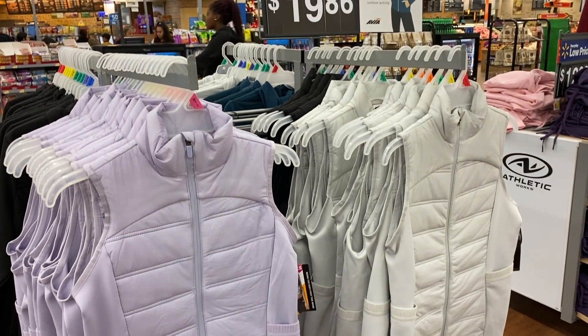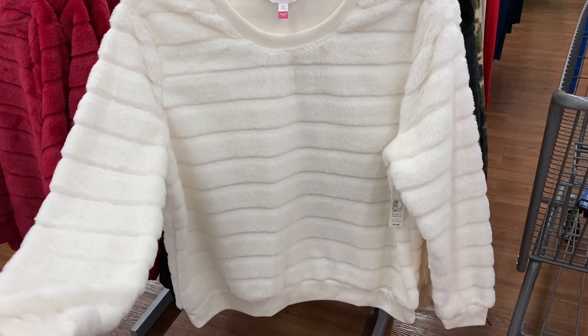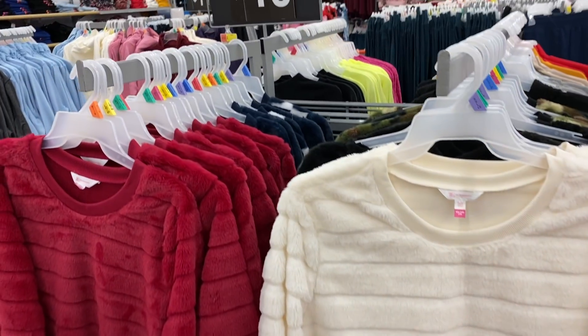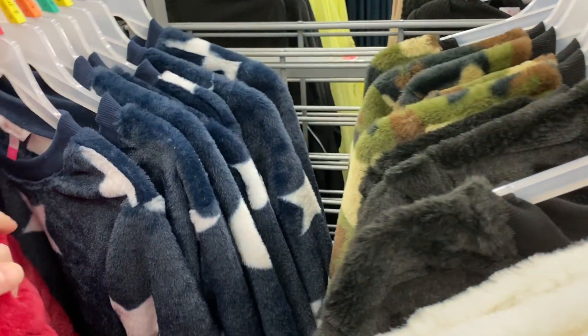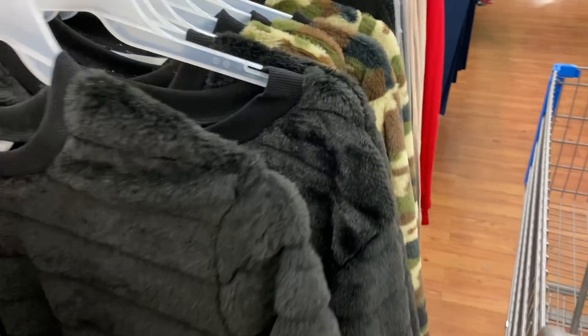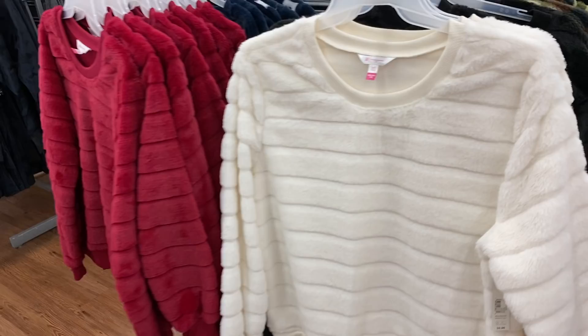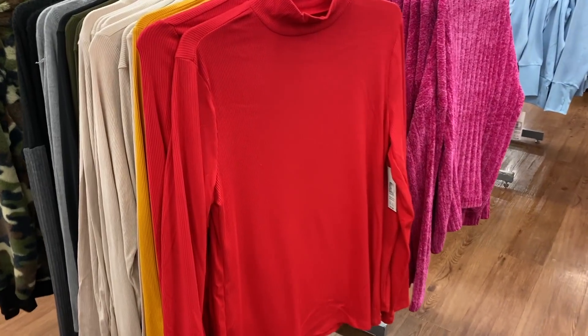These vests right here are also in the athletic wear — $19.86. They have tons of different colors. I am loving these fuzzy sweaters; they're only $10. They have the red, the white, the blue with the stars, the black, and then they also have camo. These are really, really cute and you cannot beat that price.